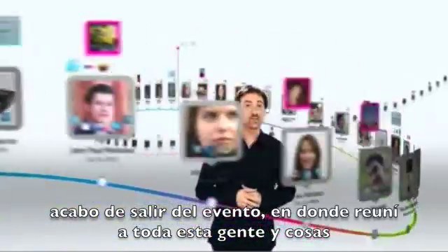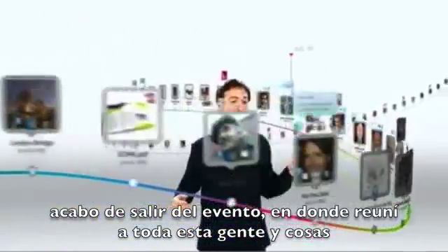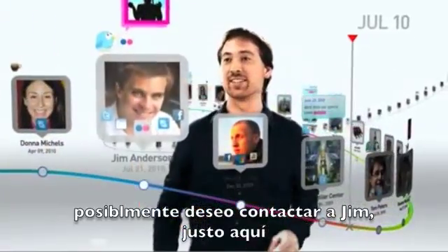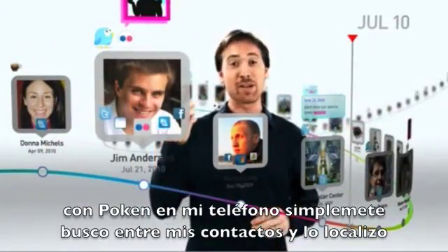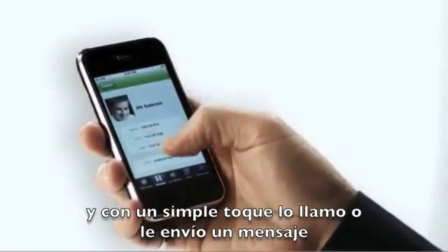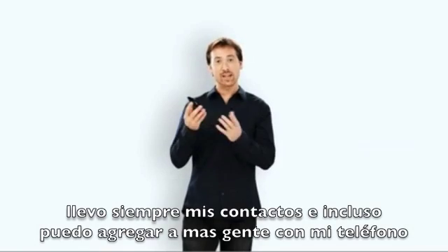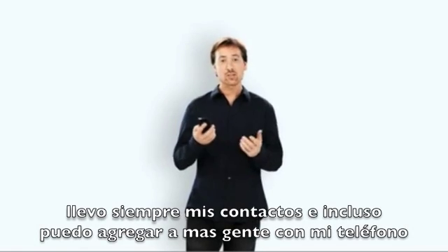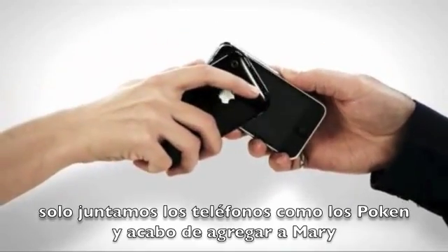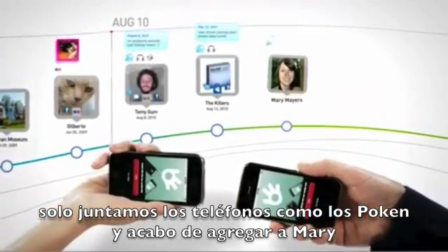So I've just left the event where I collected all these great people and things. Maybe I'd like to follow up with Jim right here. With Pokken Mobile on my phone, I can just scroll down and find him. And with one touch, I call him or send him a message. I've got all my contacts with me. I can also collect new people using my mobile — we just touch phones, just like Pokkening. And I've captured Mary.